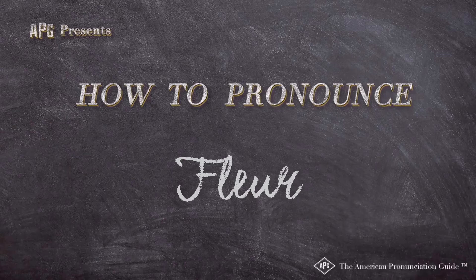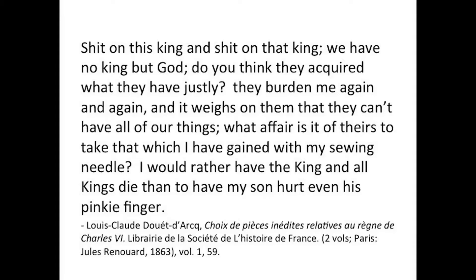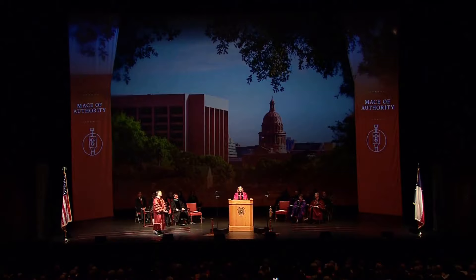The American Pronunciation Guide presents 'How to Pronounce Fleur de Lis.' He got a fleur-de-lis engraved in his forehead — the royal symbol, the fleur-de-lis. On one side is a fleur-de-lis evoking the lights of learning.